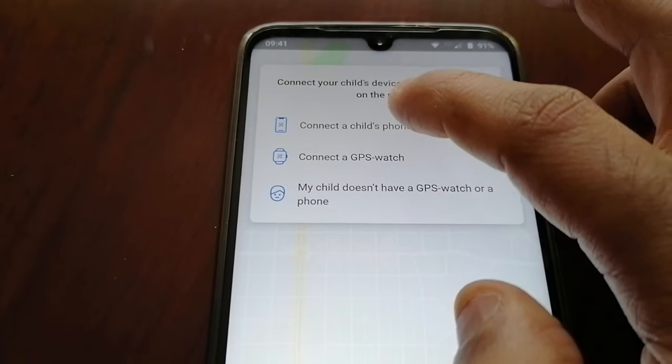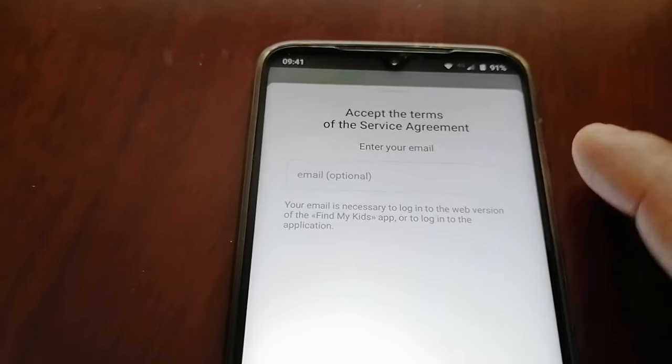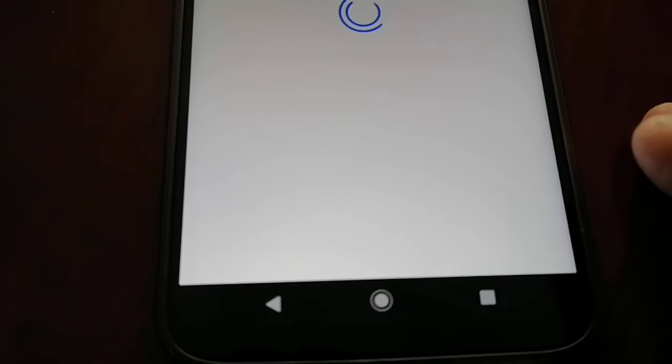To get started, you will need to connect your child's phone. Select 'Connect a child's phone,' then enter your email address, accept the terms, and hit Next.